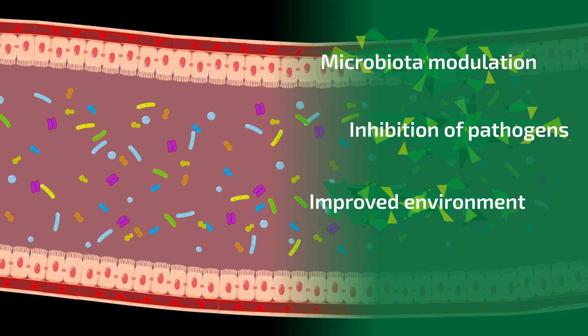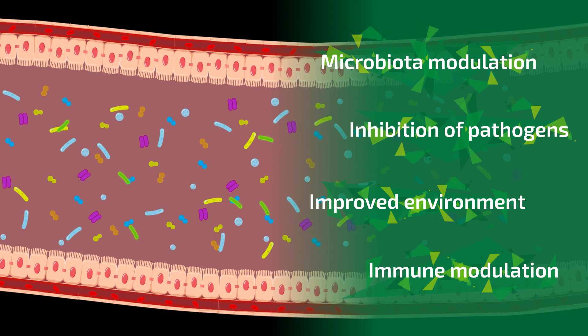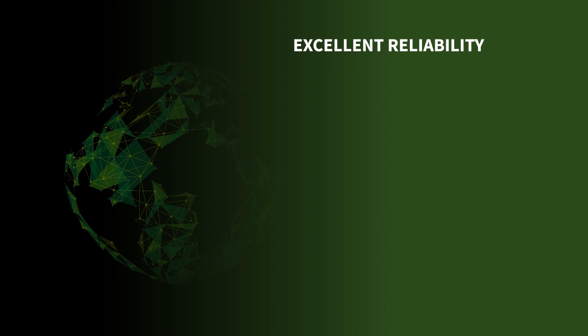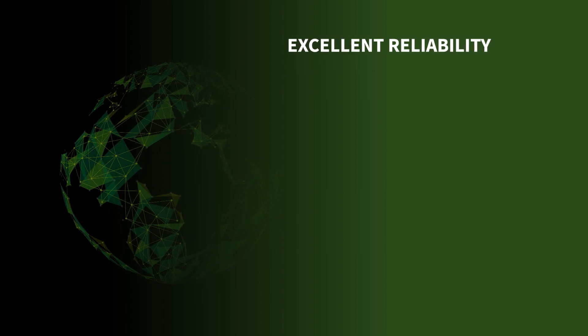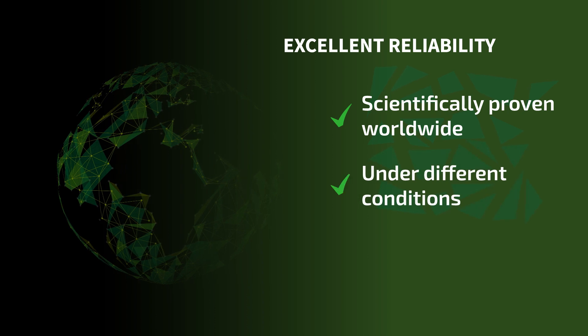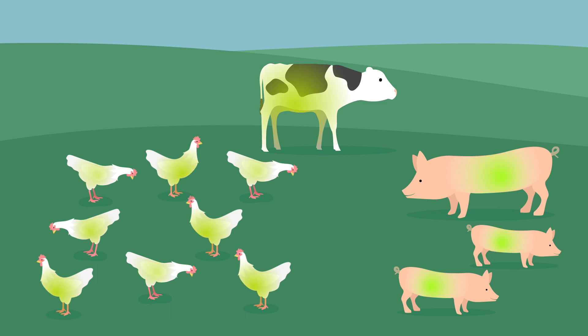Technospore also optimizes the gut environment by lowering pH through lactic acid production and supporting the immune system, for example by enhancing IgA production. The efficacy and reliability of Technospore have been scientifically proven worldwide under different farm conditions and in various animal categories.